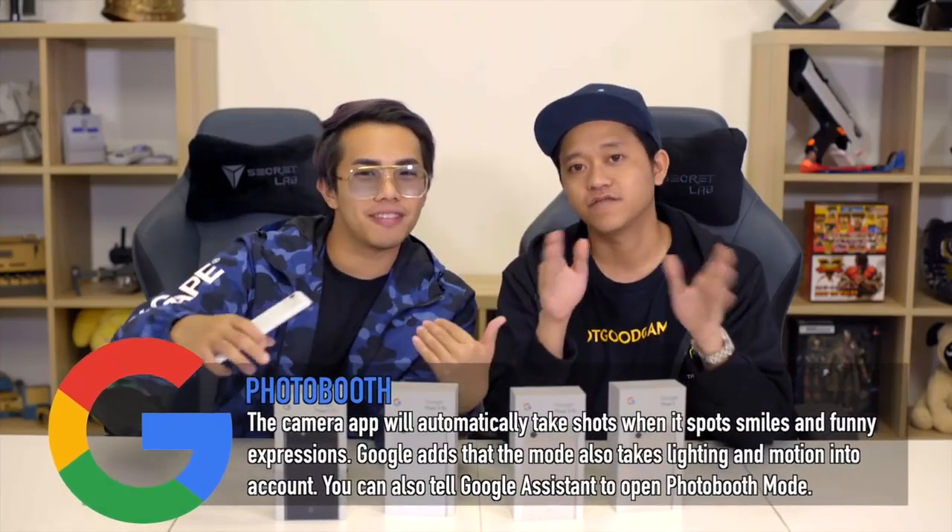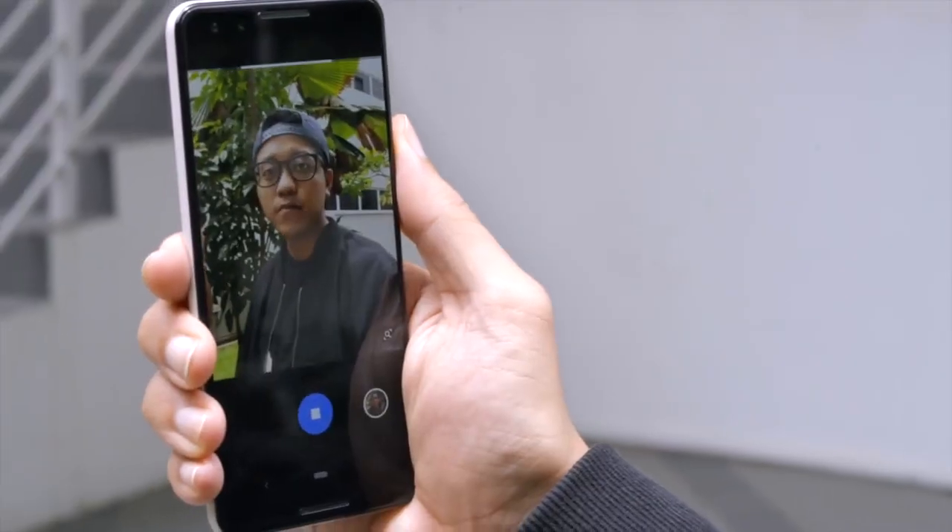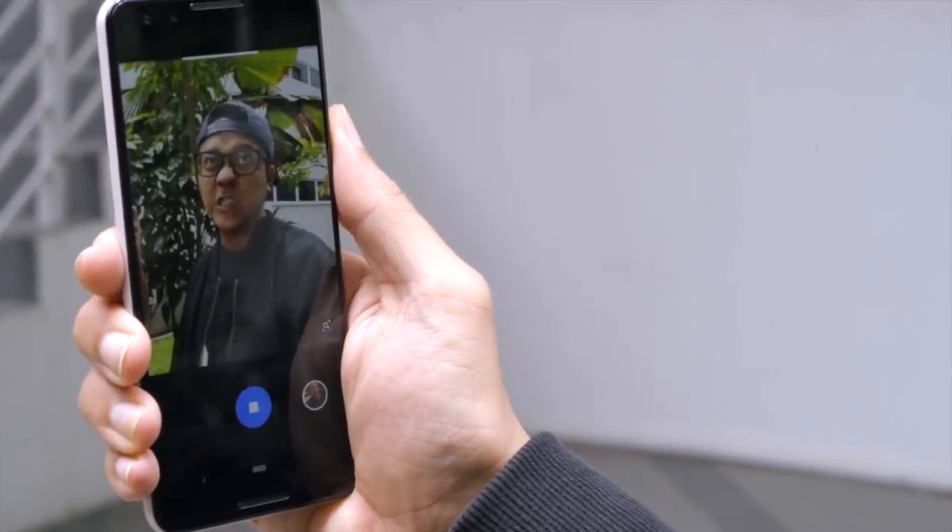Another cool feature is Photo Booth — it captures a photo based on your facial expression. If you make a funny face, a funky face, or you're smiling, it will automatically snap a photo without you pressing a button. Personally, I'm okay with just pressing the button, so to me this is more of a gimmick. But I could see myself using it during big family gatherings — just smile and there's no timer needed, it's an instant snap.